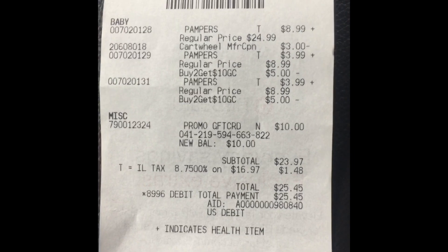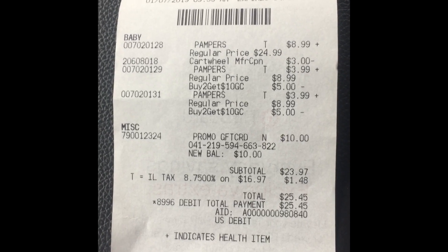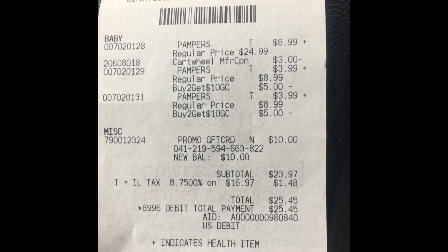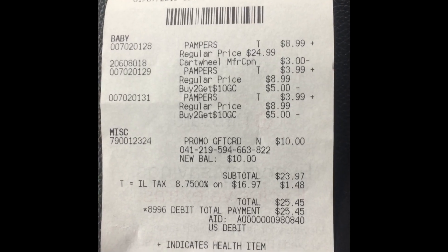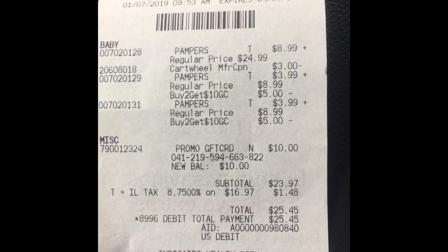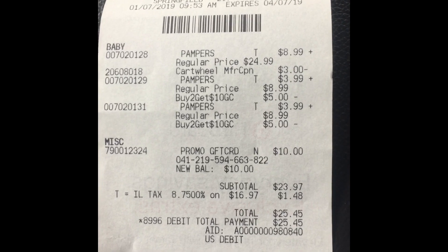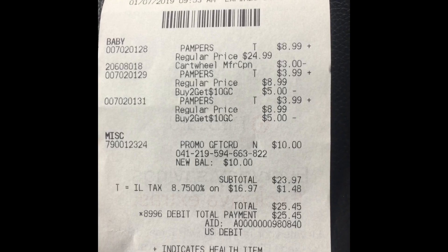This is my Target receipt — you can see the Pampers listed at $8.99 with a regular price of $24.99. I also used the Target app's Cartwheel offers, getting $3 off. So I got three boxes for $9 each, minus $3 off, plus a $10 gift card — for three boxes I essentially paid hardly nothing. Y'all really need to get in on this deal.